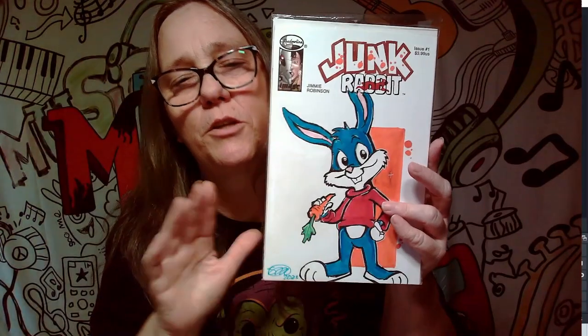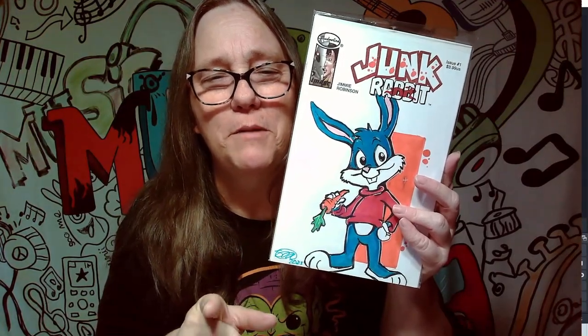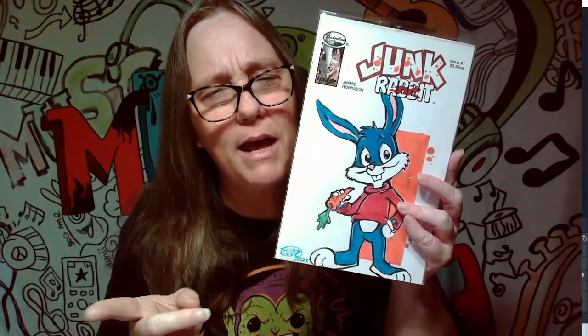This one right here is called Junk Rabbit, and you got like — I don't remember his name, but you know there was the little blue bunny. It was Babs, and he's not Bugs, he's somebody else. I just don't remember his name. I think the female was called Babs, and his name — Baxter maybe?